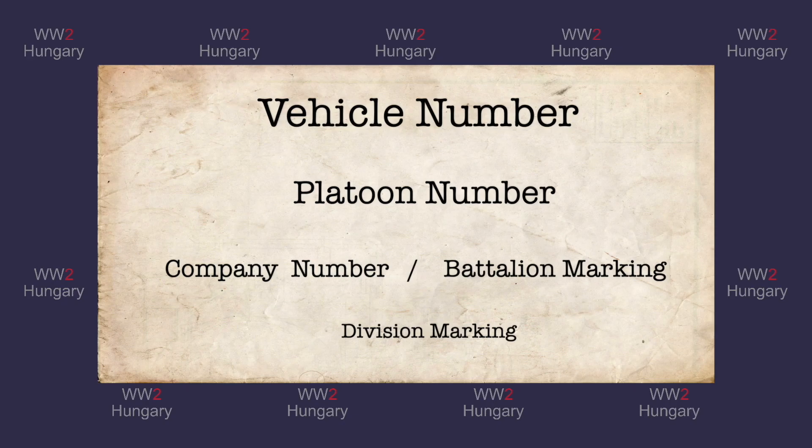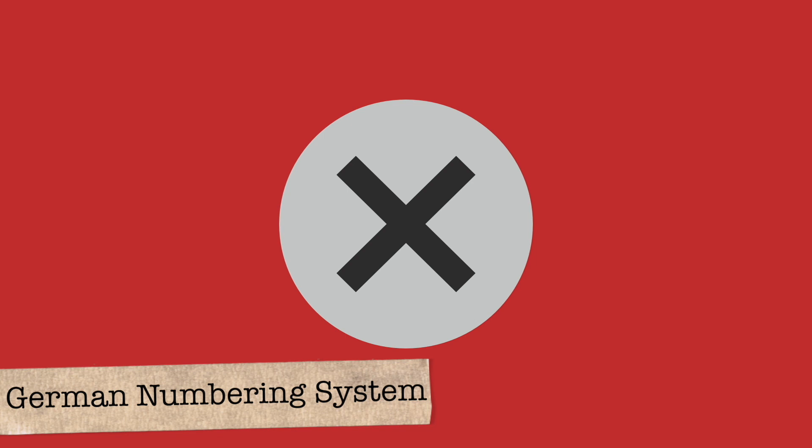The Germans used five main marking levels to identify their tanks, with the divisional level markings sometimes removed as was the case in the Hungarian sector of operations, to facilitate better German counterintelligence measures. Post-war, however, this creates difficulties in tank identification. The German numbering system can be better understood through a visual representation.